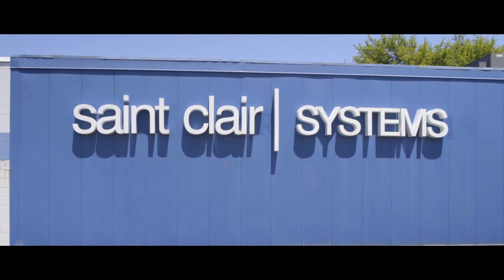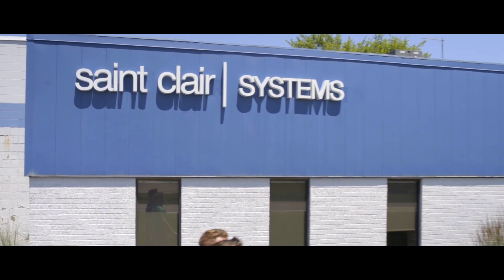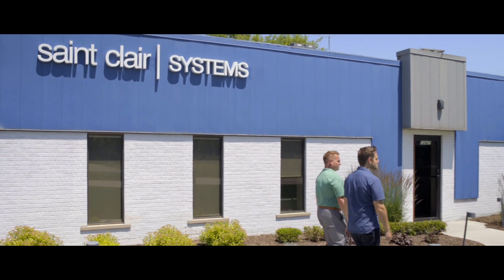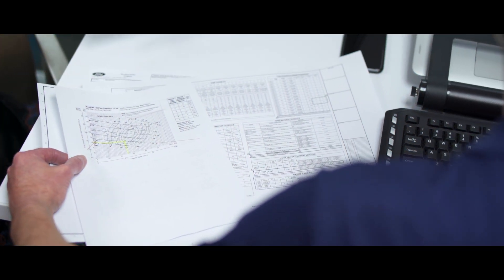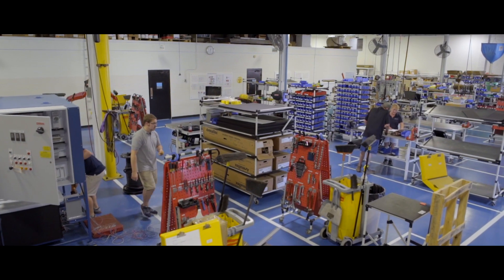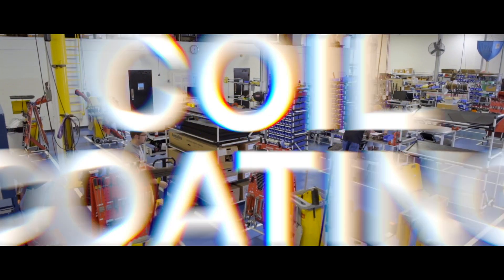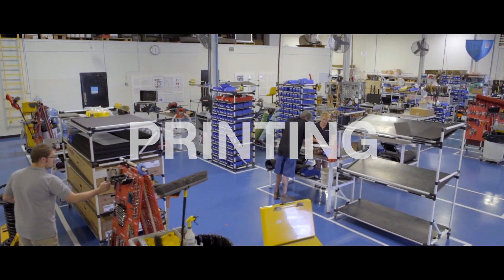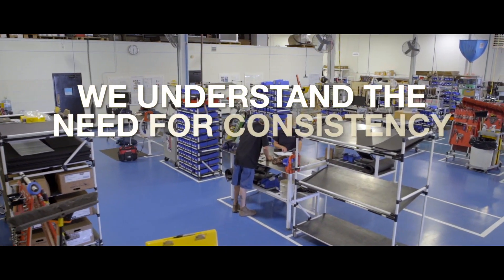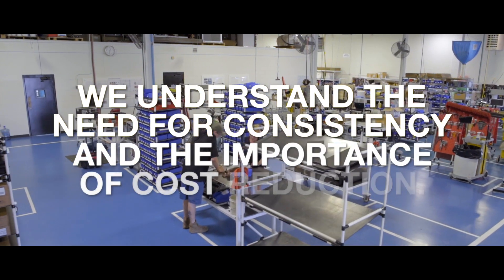At St. Clair Systems, we work with businesses all the time that are running into consistency issues when it comes to paints, adhesives, sealers, and inks. They're looking for ways to cut costs and increase consistency. Whether your industry is automotive finishing, coil coating, industrial finishing, or printing, we understand the need for consistency and the importance of cost reduction.